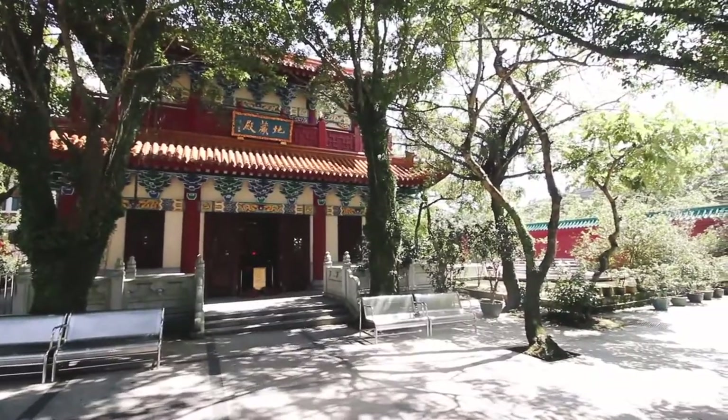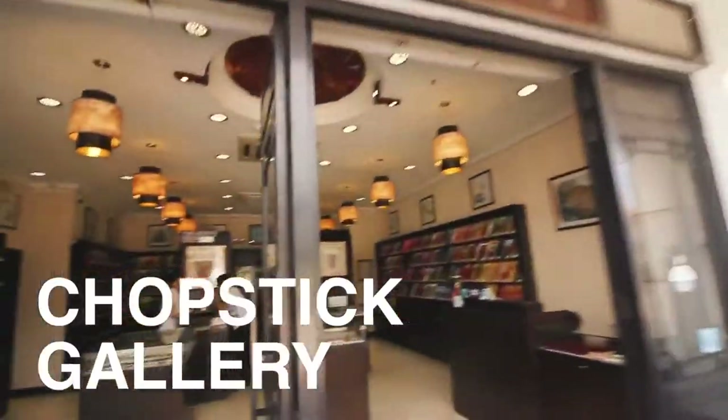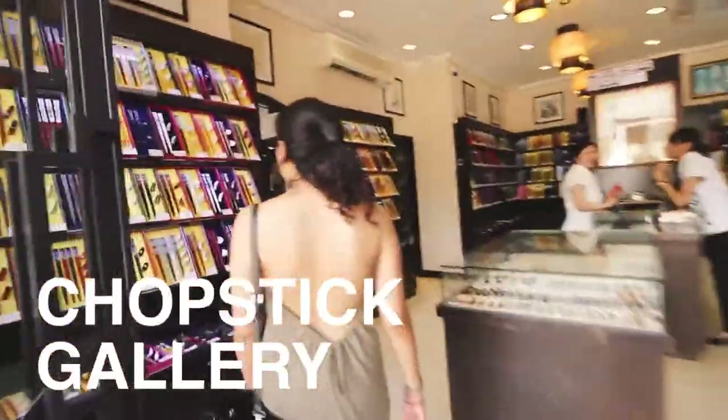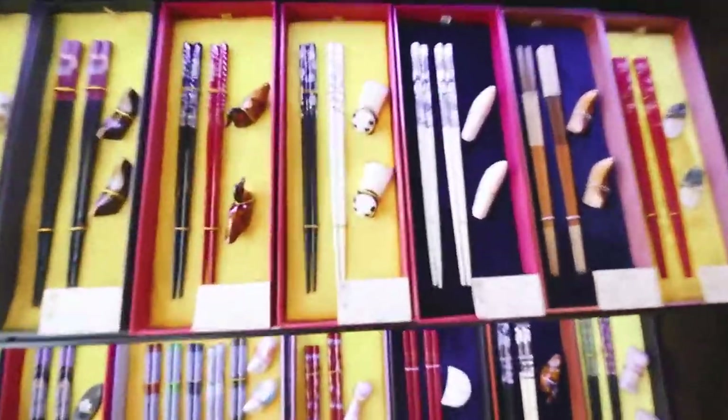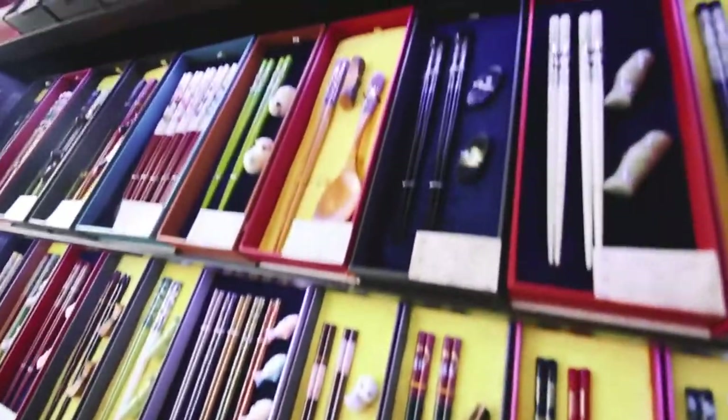You bet the architecture nerd in me is having a field day. After we walked back to Ngong Ping village, we found the funniest thing — a whole art gallery dedicated to chopsticks, and it really lived up to its name. Each little piece was uniquely designed.